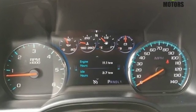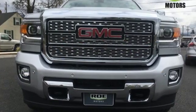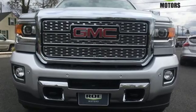Smart capabilities. Strong performance. GMC. See what it can do for you when you take it for a test drive.